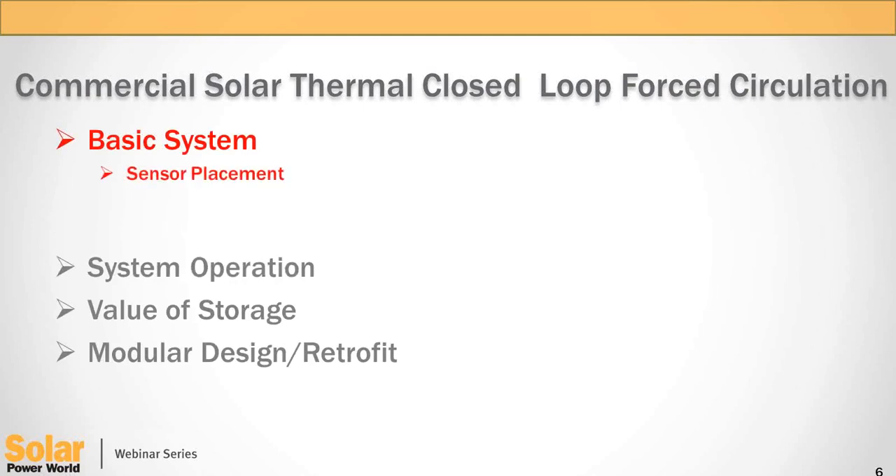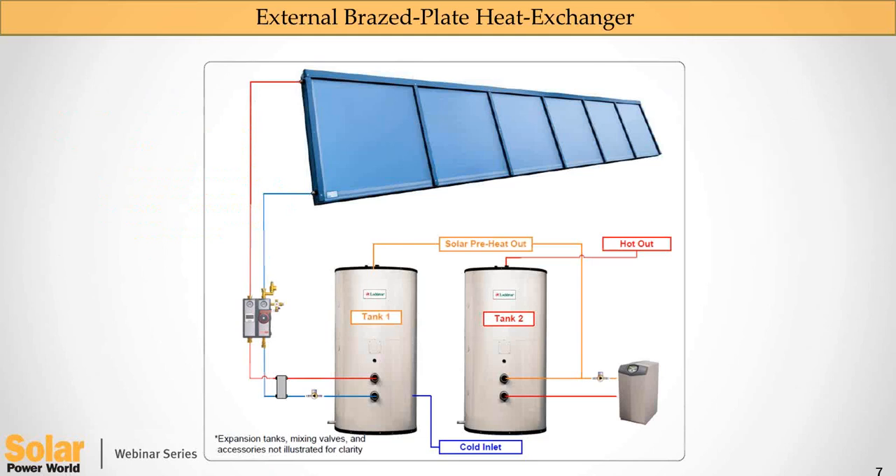Right out of the gate, let's get started with a basic system — sensor placement, differential control, and our sequence of operation. We need to look at a diagram, look at the players in the system, how they all integrate. Here is an example of a two-tank system with an external brazed plate exchanger. This is a solar thermal collector — cool water goes in, it's heated by the sun, and hot water comes out at the top. The pump station houses a circulator, a differential controller, expansion tank port, relief valve, and so on. We transfer that heated water through this external brazed plate exchanger.